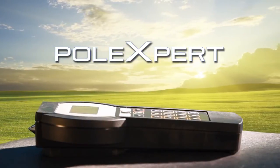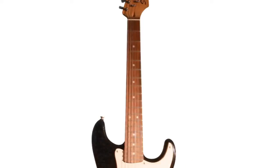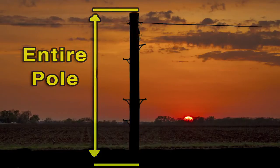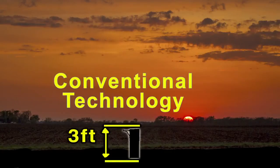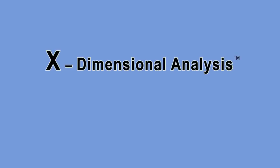PoleXpert's revolutionary technology utilizes non-destructive acoustic waves to analyze the entire length of the pole — not just part of the pole, like so many of the last century techniques out there. It's got what we call x-dimensional analysis.